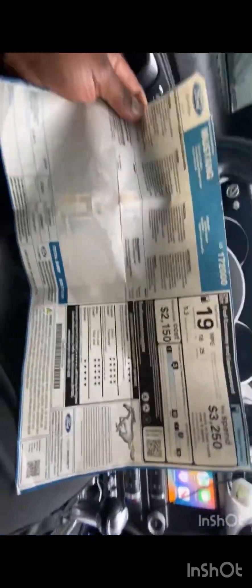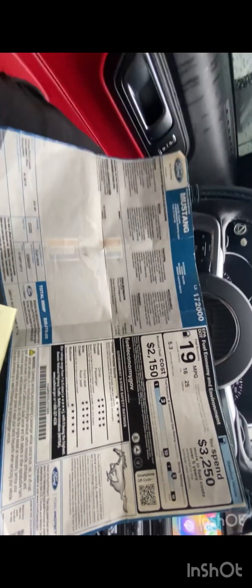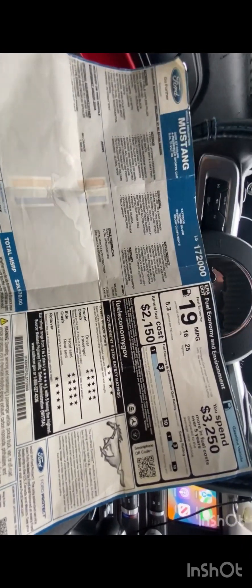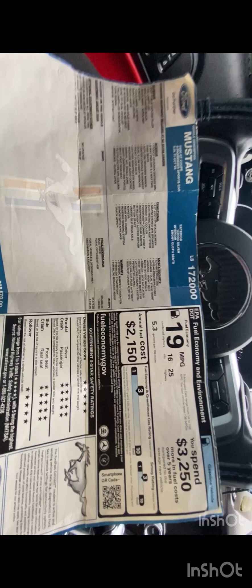Make sure if you have subpar or poor credit, get your credit up before you try to buy one of these vehicles. Whether it's a muscle car, supercar, or any vehicle — make sure your credit is right. Horrible credit means a horrible payment. Good credit means a good payment. Also, research the vehicle you want — watch YouTube videos about the features before you buy. Don't jump on the first vehicle you see.